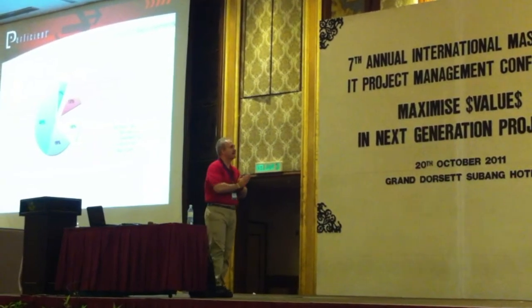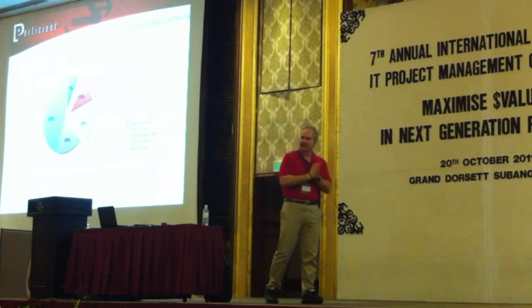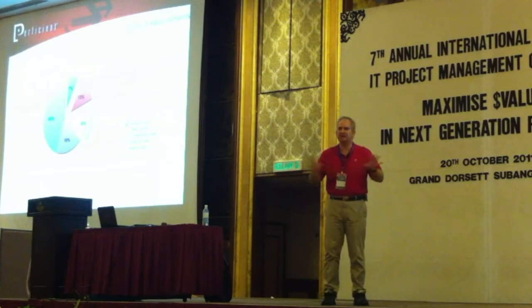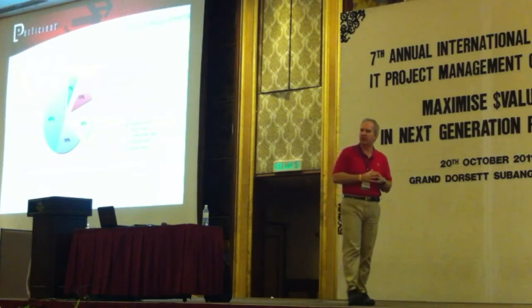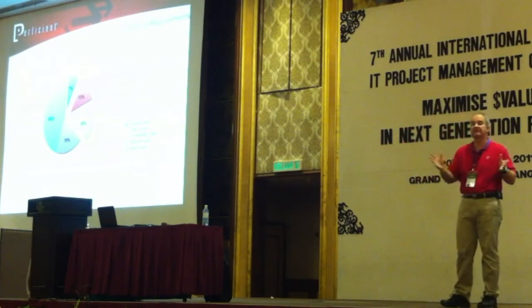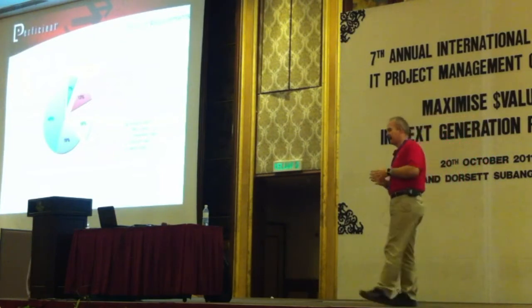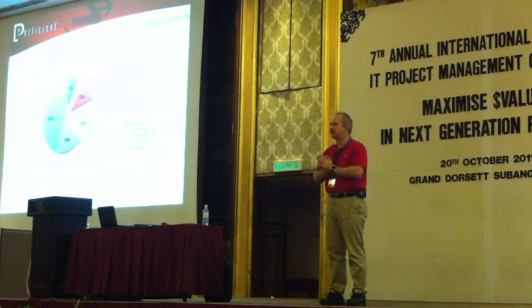ROI is a very important concept. This is some other research from the Standish Group. They went out to a bunch of different companies to look at how those companies used software, and the results were really quite remarkable. They looked at out-of-the-box software like Microsoft Office that you can just open and use. They looked at custom-developed software where the company had built something for themselves. They looked at customized software where the company had bought a package and then customized around that.